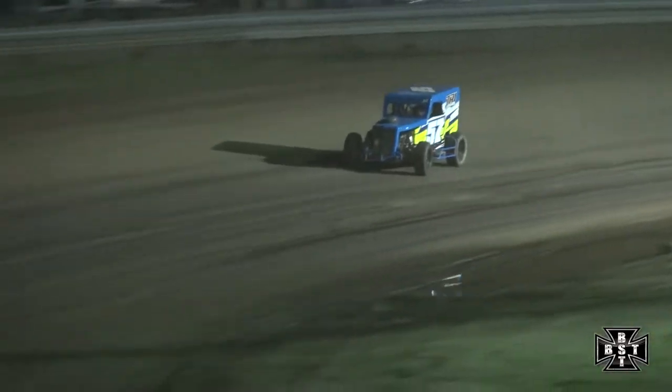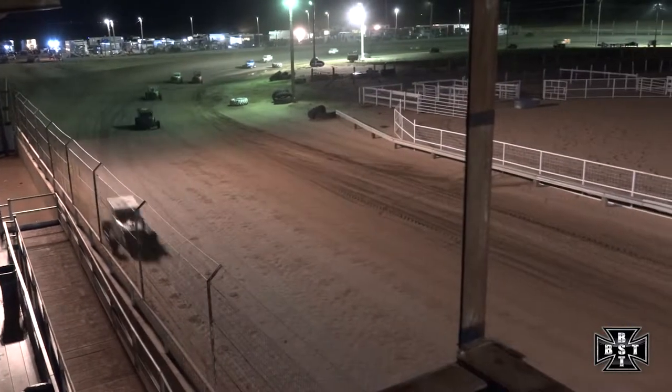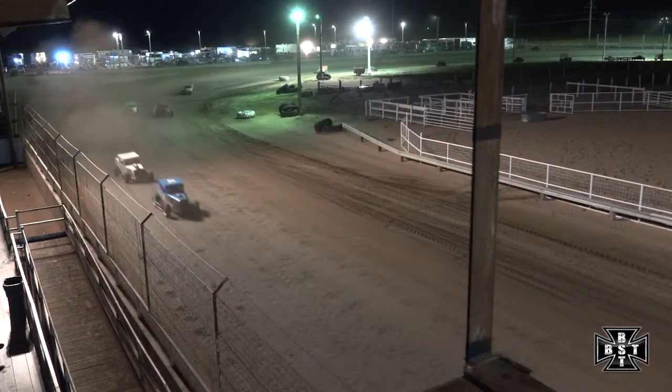Hunter down the back straightaway for the 20th and final time, trying to bring us to the checkered flag. We'll work on the high side of the racetrack — shoves the nose, leaves the door for Ben Haney at corner number four. Taylor Hunter grabs the checkered flag here tonight.